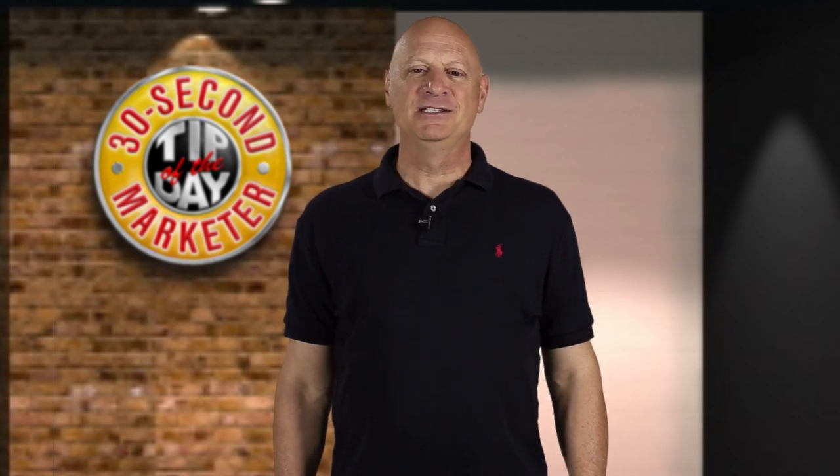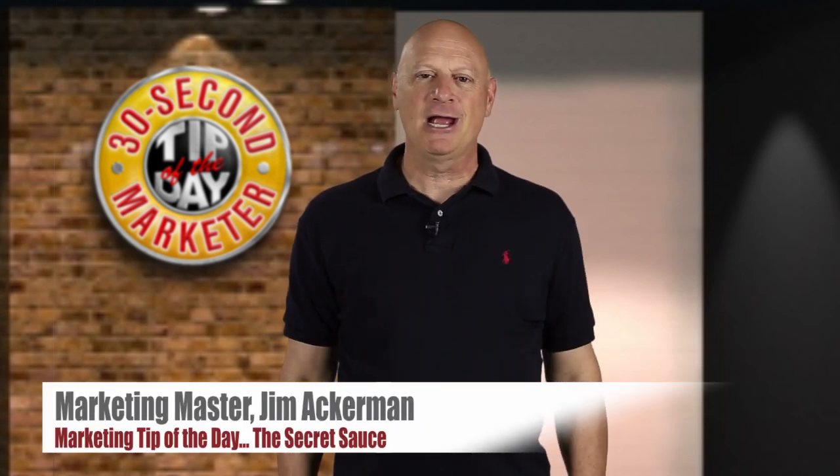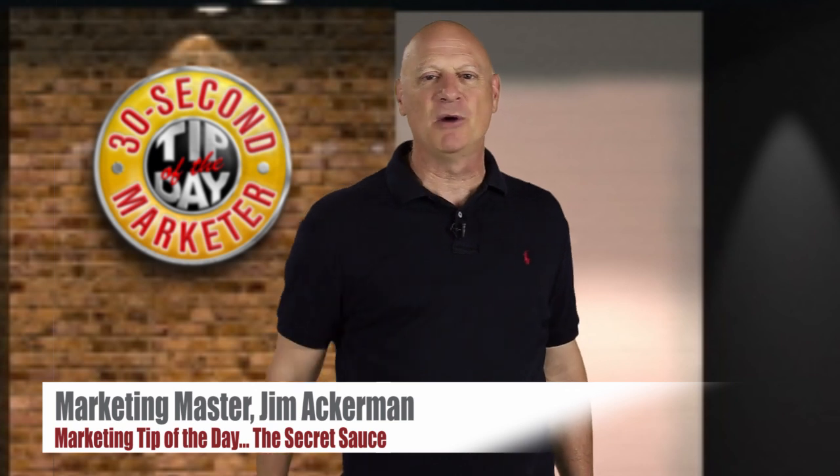Greetings friend, entrepreneur, and fellow business builder. I'm marketing master Jim Ackerman, and this is your 30-second marketer tip of the day.